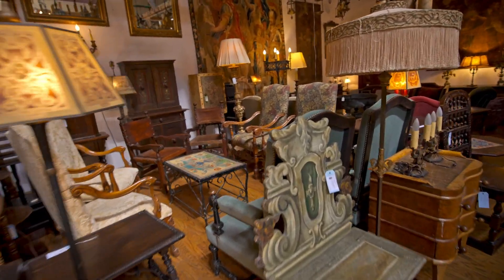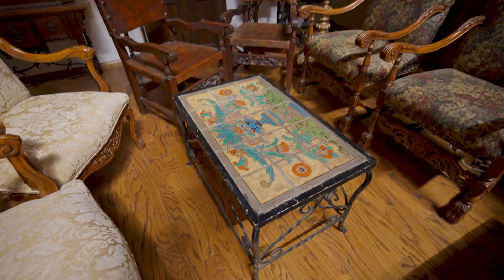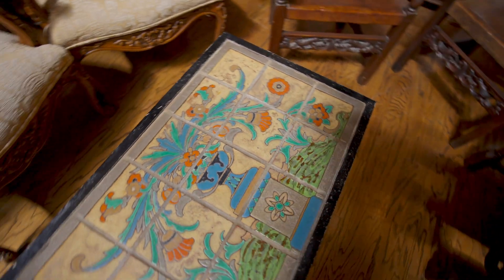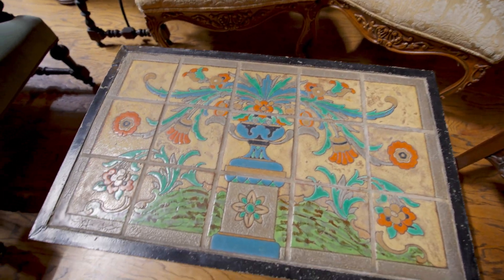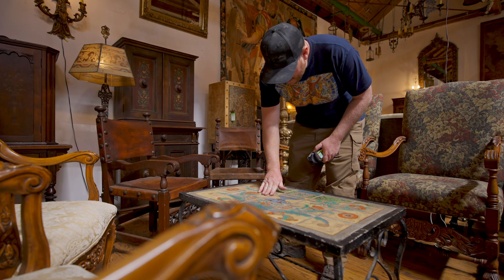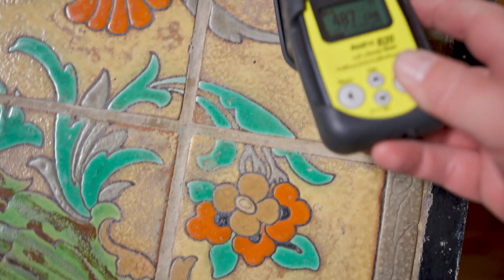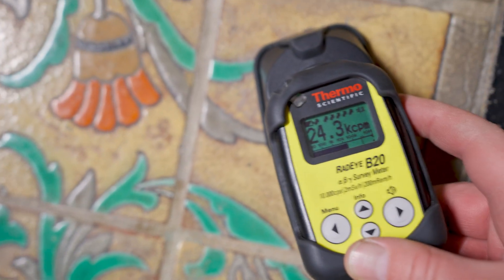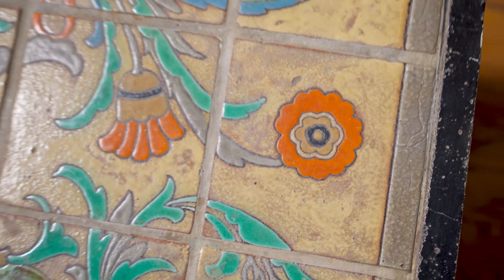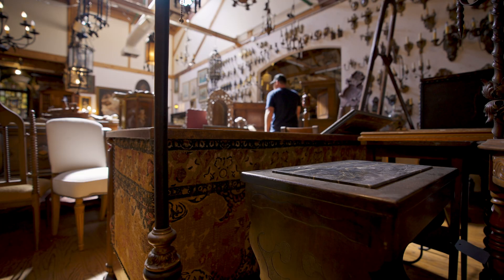Now this table kind of caught my eye. Of course the orange bits are radioactive because they use uranium, but it was more the design. I was told by one of the workers there that this might be a Batchelder tile table, mainly because of the style used. Some of these tables are probably close to a hundred years old.